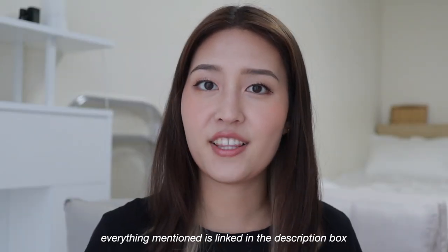As per usual, everything I mentioned in the video will be linked down below. If you guys liked this video, make sure to press the like button, and if you like my content in general, make sure to subscribe for new videos. I also post on TikTok and Instagram. Thank you guys so much for watching, and I'll see you guys in the next one. Bye!